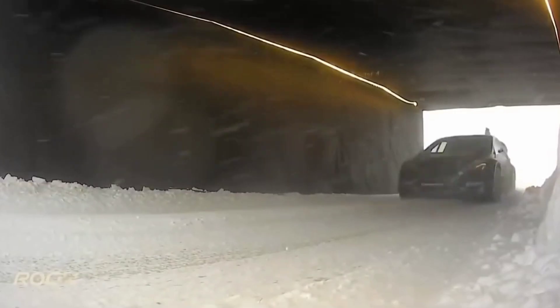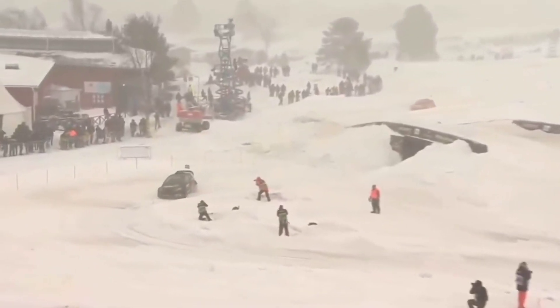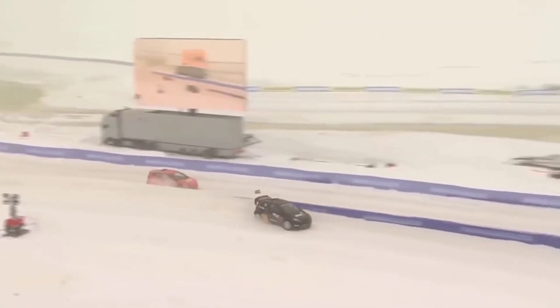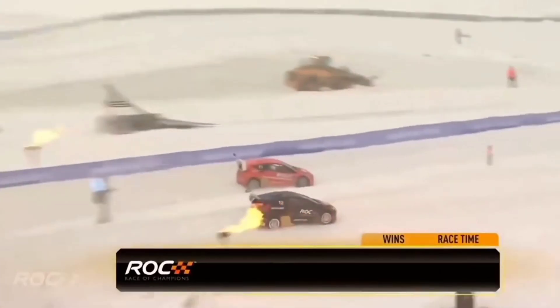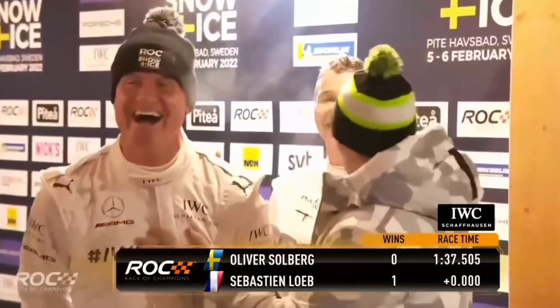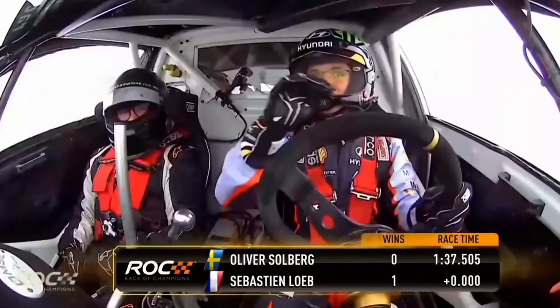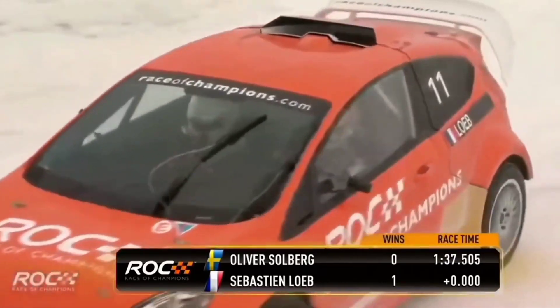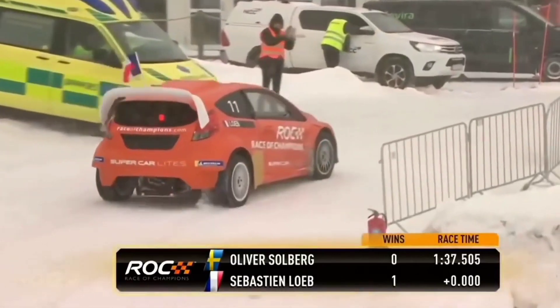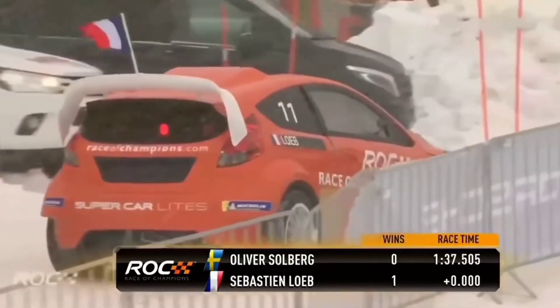Now under the bridge — this is where Loeb will start to creep back in. And Loeb has done a brilliant job here, but it's not going to be enough for Oliver Solberg. Out of the line — he might not even win the heat. Right together at the line. It's identical. We're going down to thousandths of a second on our decimal screen, and it's the same time. Dead heat. But it is Loeb who goes through after winning the first heat.